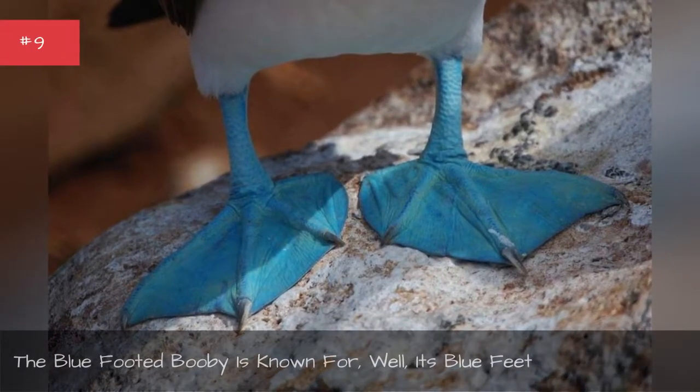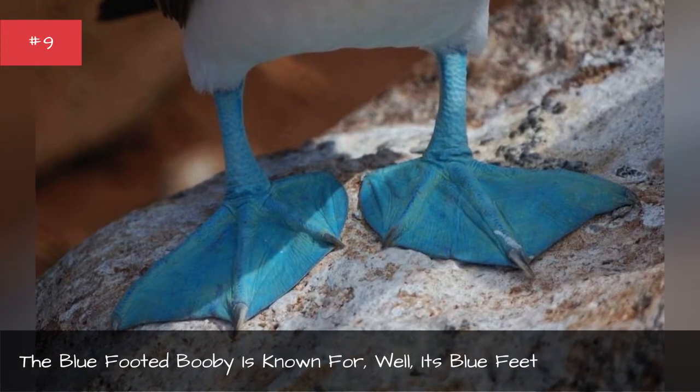The blue-footed booby is known for, well, its blue feet.